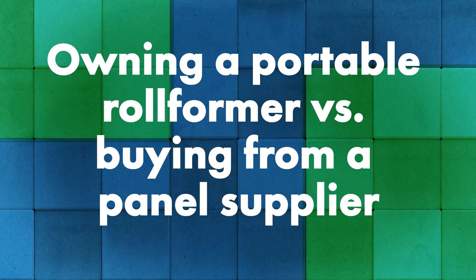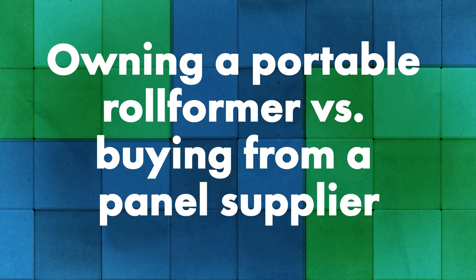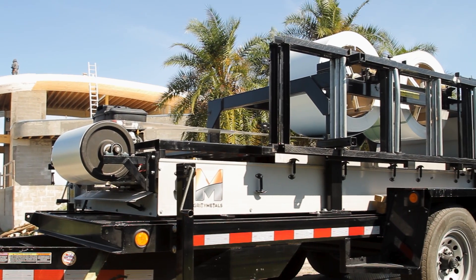So tell us about the difference between owning your own portable rollformer versus purchasing from a regional manufacturer — are those the main options when it comes to panel supply? We have a number of customers that are strictly on the installation side, and then we also have customers that are looking to grow their business and possibly add portable rollforming equipment. There are pros and cons to both.